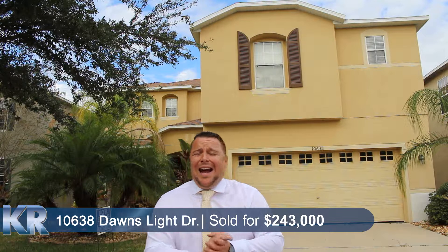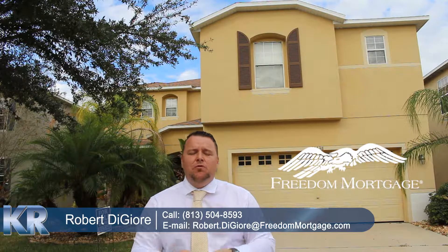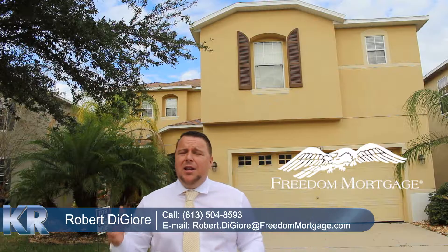First and foremost, I got to say thank you so much to Rob DiGiori. He's a mortgage broker for Freedom Mortgage, he did a phenomenal job — he had a VA buyer. Rob is super knowledgeable when it comes to VA loans, so if you have any questions, his information is on the screen right now, give him a call.